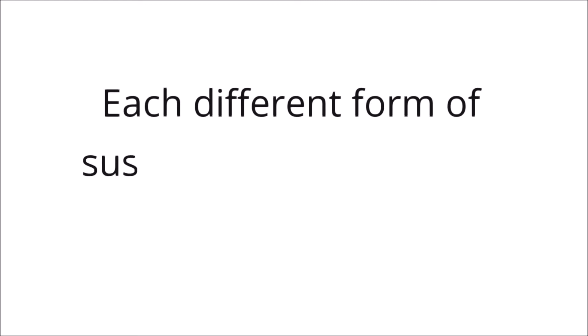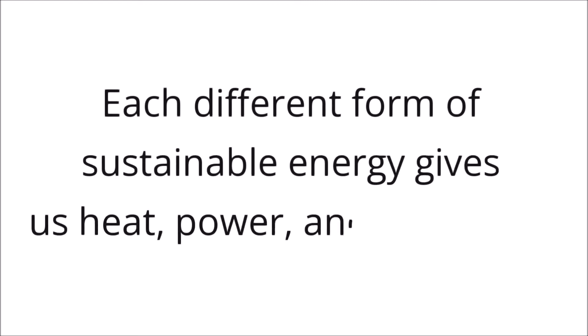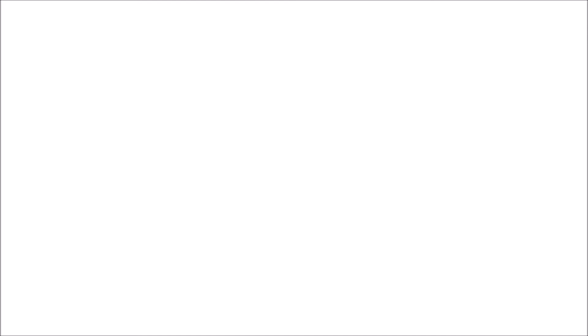Each different form of sustainable energy gives us heat, power, and electricity. The best part is this energy won't run out.